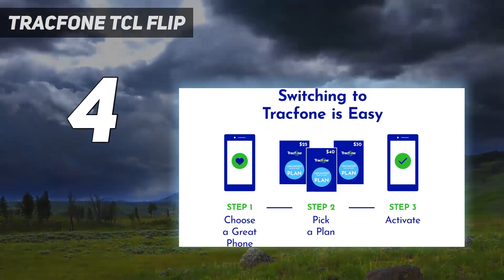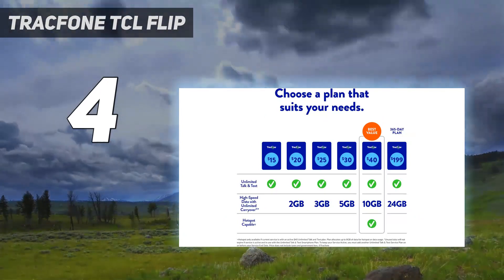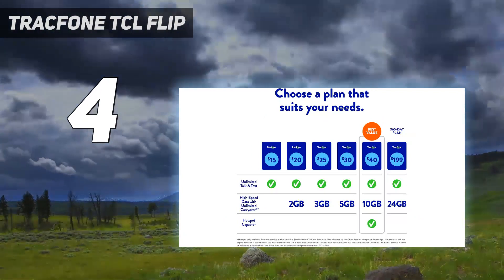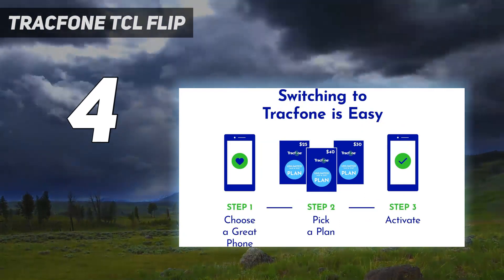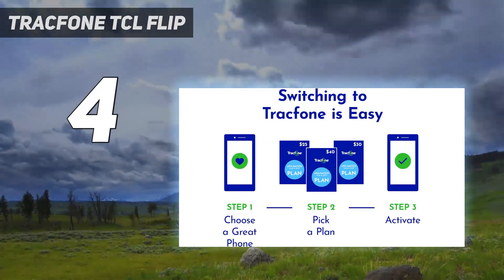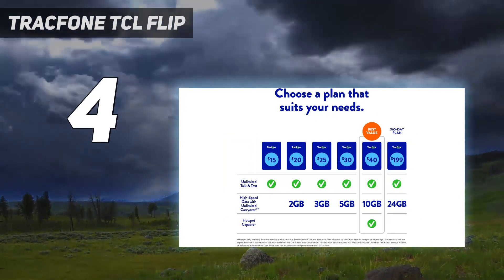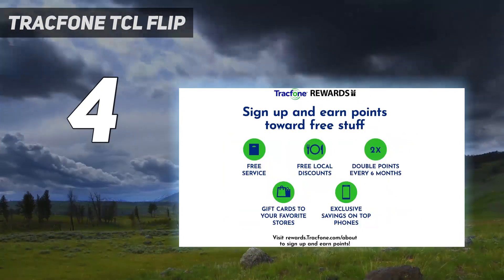As one of TracFone's latest modern flip phones, the TCL Flip 2 hits the sweet spot with its solid spec list, unique vertical flip form factor, and prepaid cellular plan flexibility for a fraction of the cost of smartphones. For TracFone customers wanting an affordable secondary flip phone with useful features, it's a compelling option.